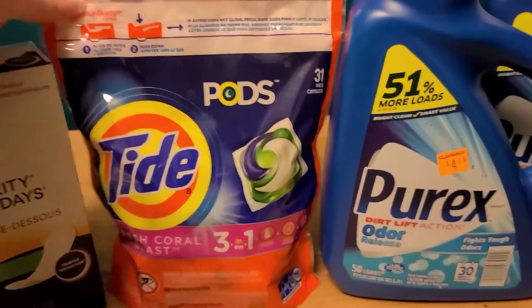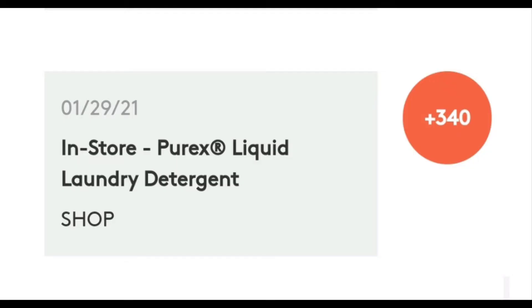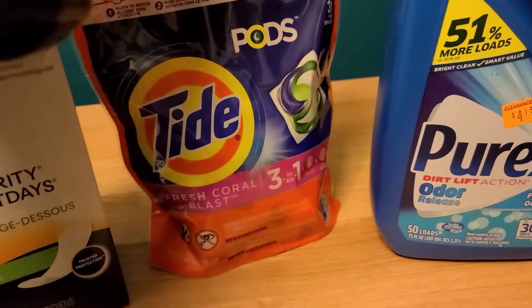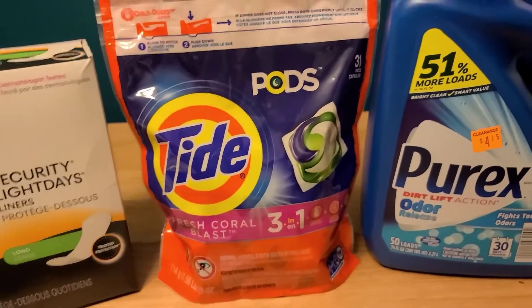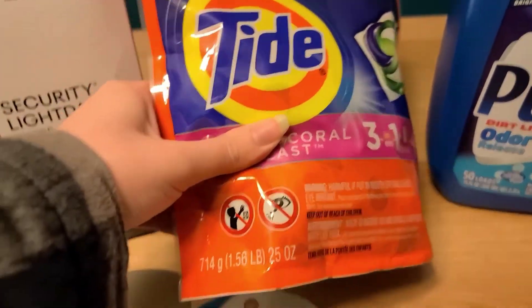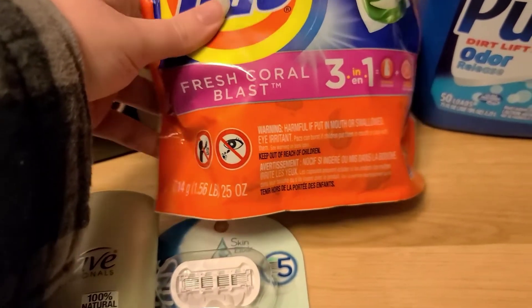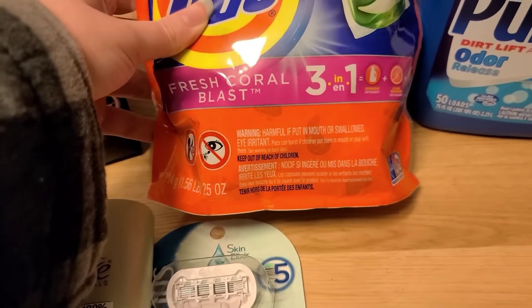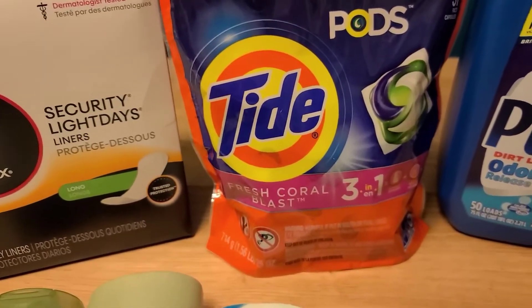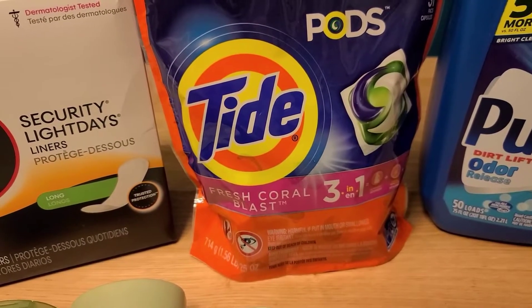And then for this Tide Pods — these are $9.00. My package here doesn't have a sticker, so after the half off it comes down to $4.50. We have $2.00 coupons that came out in the January P&G insert. These do expire on the 30th so definitely run on this deal. There are $3.00 off coupons too, but unfortunately they're only for the 32-count and up, and this is a 31-count, so I did have to use the $2.00 coupon. After that $2.00 coupon it makes it $2.50, which is pretty cool.